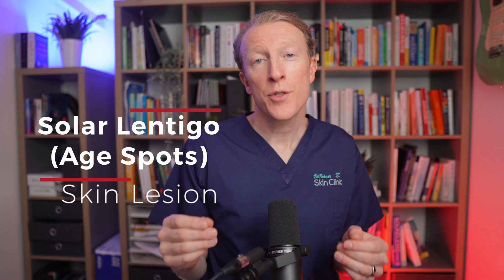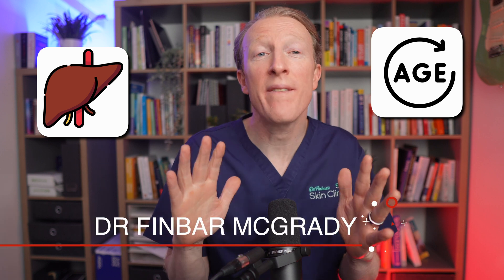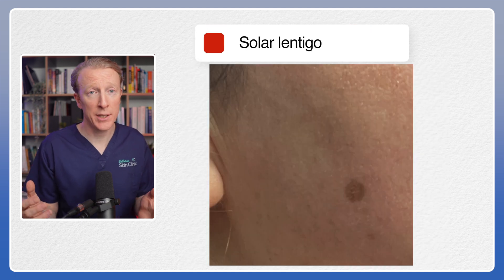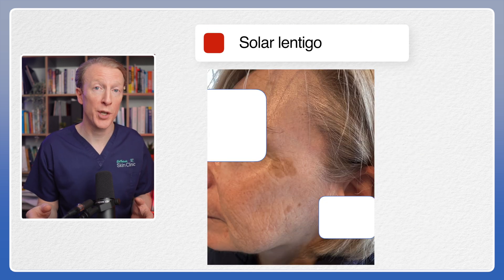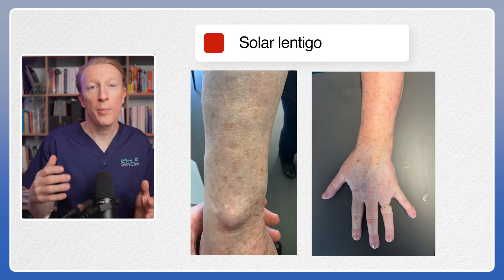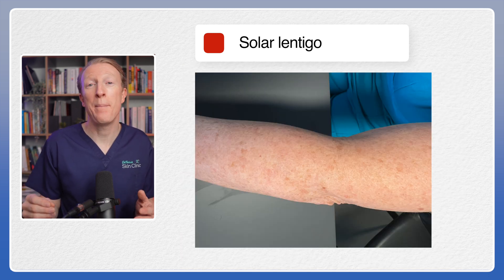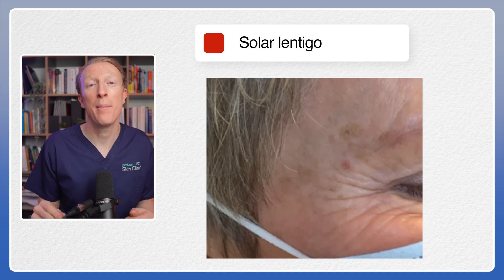Are age spots bothering you? Solar lentigines are also known as age spots or liver spots, although they have absolutely nothing to do with your liver. Here are some examples. They're small, flat, freckle-like patches of skin that appear on sun-exposed areas. They can be skin-coloured or pigmented brown. Many people tell me that their makeup or false tan makes them stand out and look even more obvious.